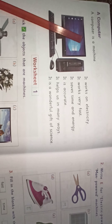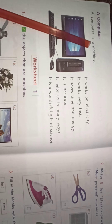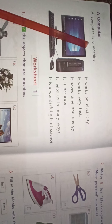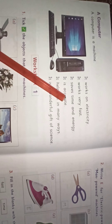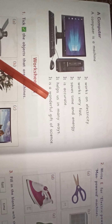So, it tells us that a computer is a machine and it works on electricity. Whenever electric current comes to the computer, it starts working. Then, it works very fast. It saves our time and energy also. Then, it always gives us accurate answers. Then, it helps us in many ways. And, it is a wonderful gift that science has given us.